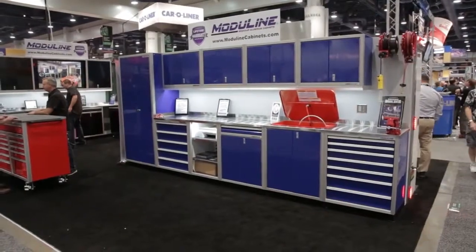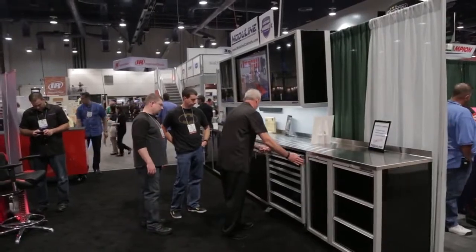I'm Joe Costello with Power Auto Media, here at the 2014 SEMA Show, and we're in the Moduline booth. If you've spent any time at the racetrack, you've seen these really cool cabinets. We're here with Tim Cass from Moduline. Tim, these things are awesome.